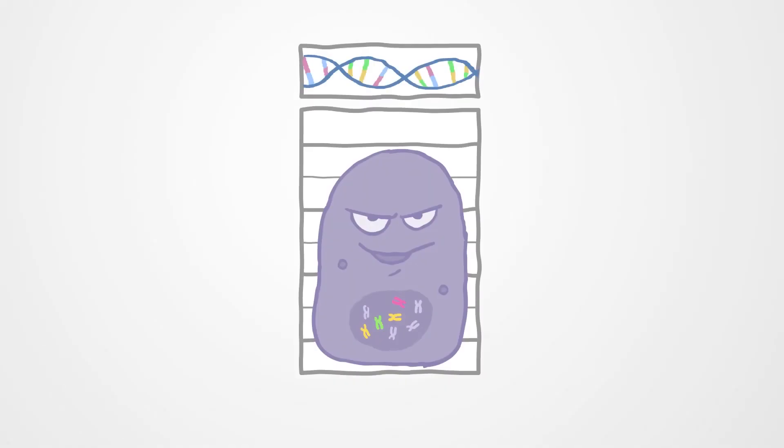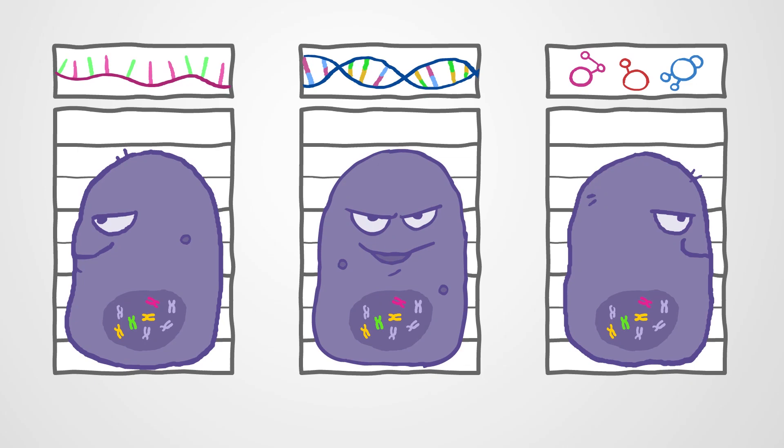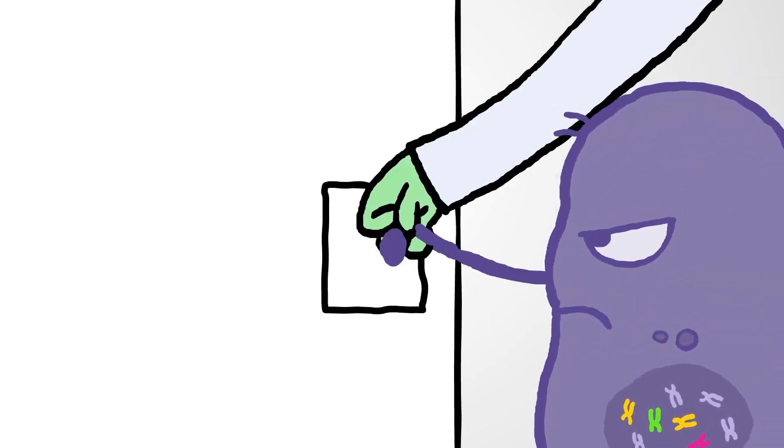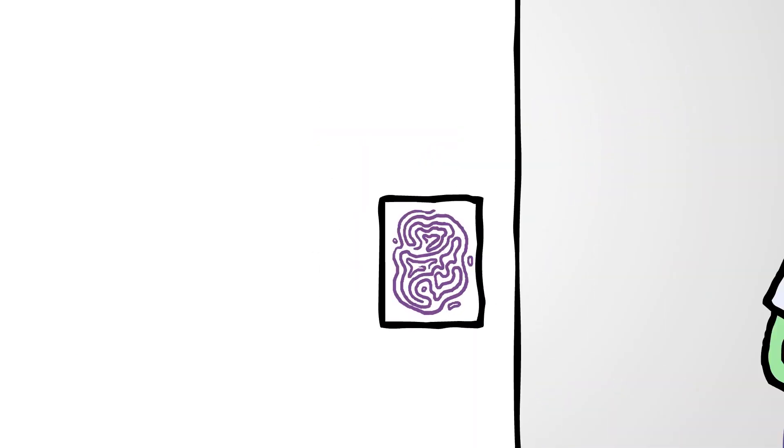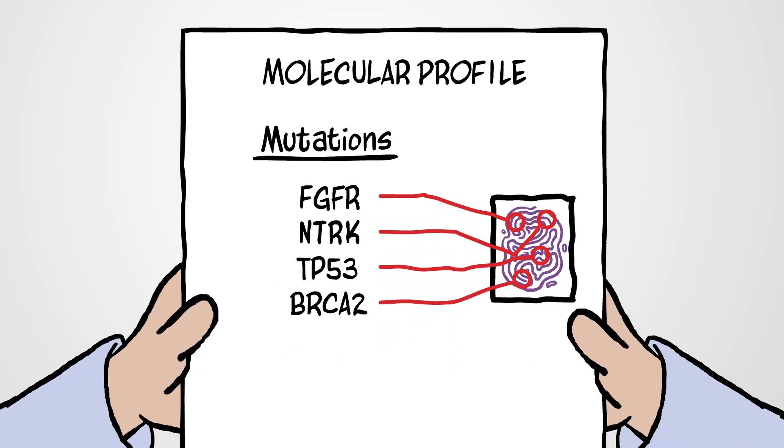Molecular Profiling looks at the DNA, RNA, and proteins in the cells that make up a tumor. This testing can identify specific mutations or biomarkers that tell you and your doctor about your cancer and how it might be treated.